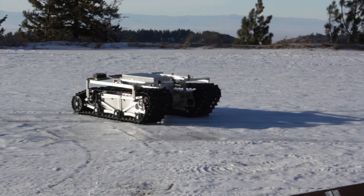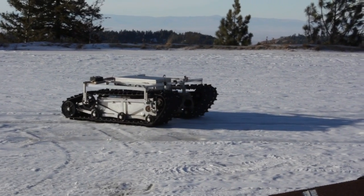That whole idea is great because if you can get that to work, then you can run robots like this all around Antarctica and Greenland and places like that, where it's very harsh and difficult to operate manually.